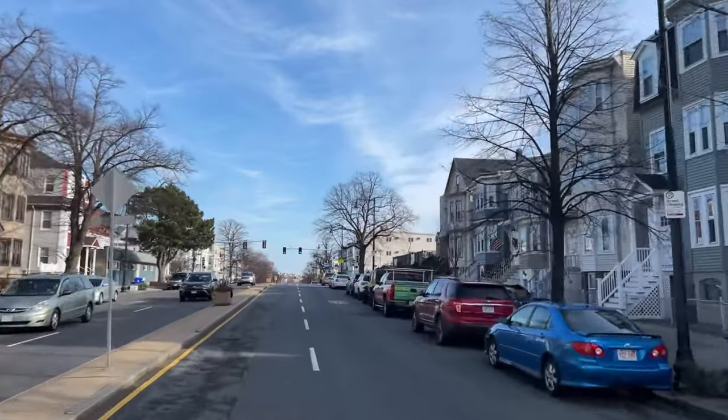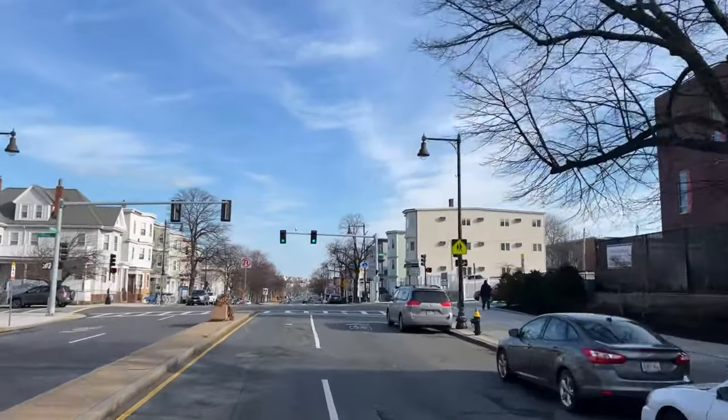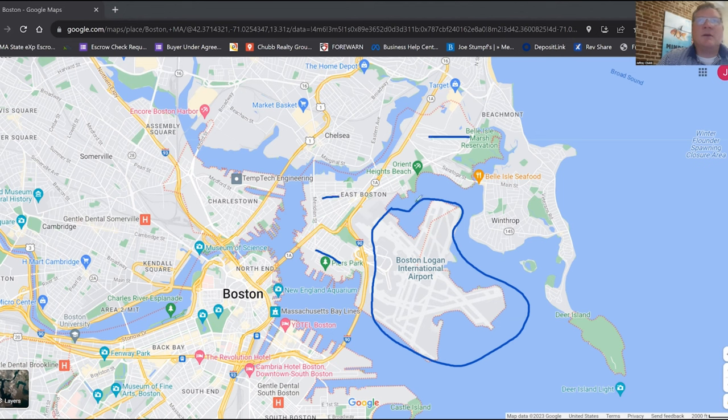Jumping over to East Boston — as you can see, a lot of East Boston is taken up by the airport. There are three different neighborhoods in East Boston: Jeffries Point, Eagle Hill, and Orient Heights up here. Those are the three sub-neighborhoods you'll be looking at if you're living in East Boston.